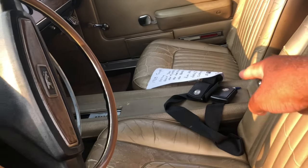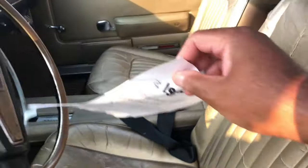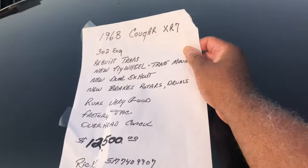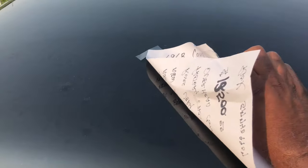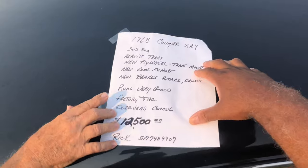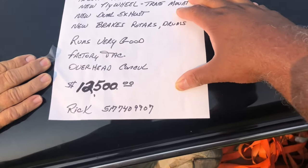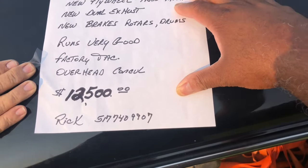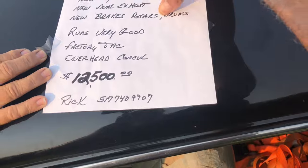Is that the information right there for this car? Yeah, I'll pull it out. Okay, so anybody who's interested in this XR7, you will have all the information right here - phone numbers on there. We'll see Rick if you're interested in this really nice Cougar. 1968 XR7, give him a call. Thanks guys, we'll set this back inside.